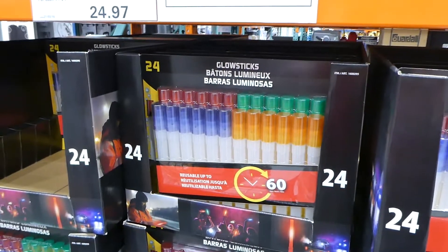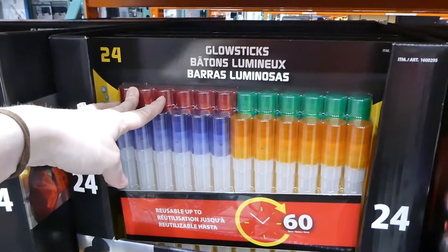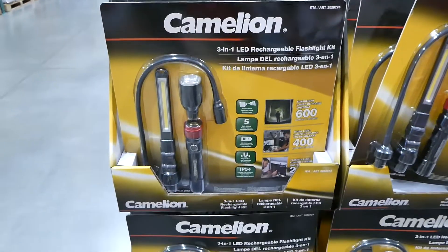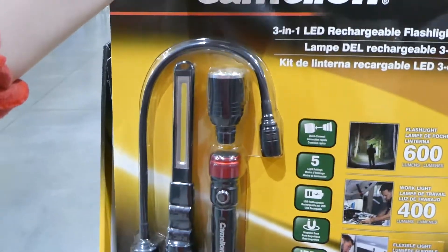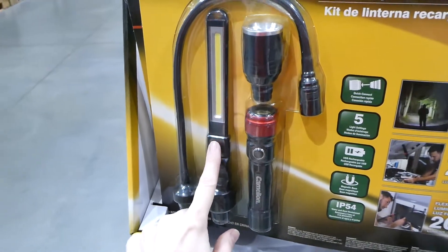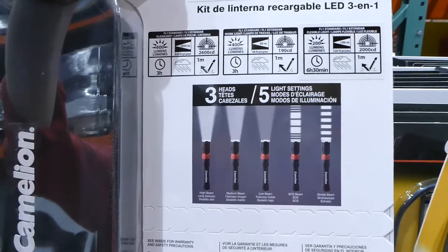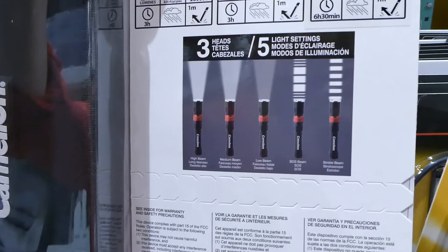If you're looking for glow sticks, they have LED ones — a 24-pack, reusable and battery powered, for $25. They also have the Chameleon three-in-one LED rechargeable flashlight kit for $38. It's got extendable segments, everything hooks into a base, comes with a carrying case, and has five light settings: flashing, low beam, medium beam, high beam, and SOS.